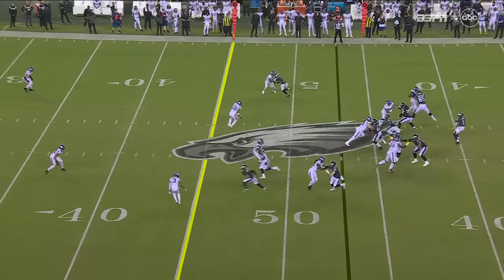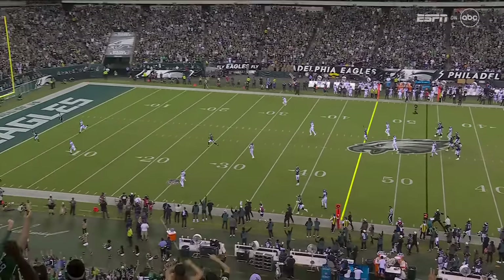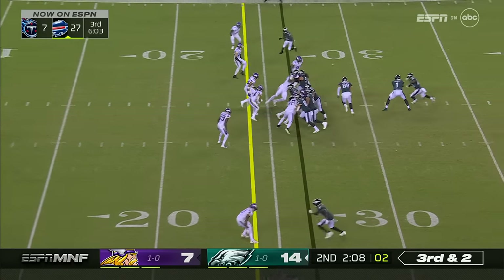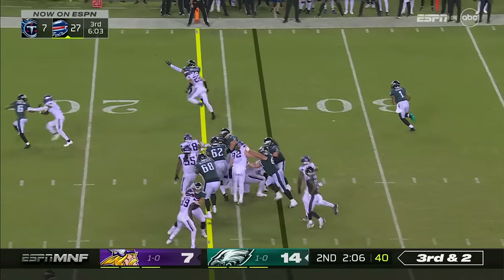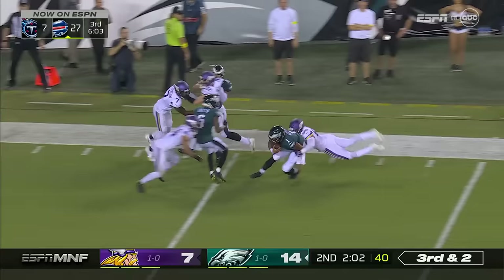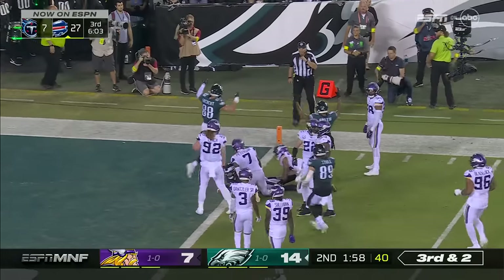A 79 combination is what they call it — you've got the tight end running to the out, and just eyes in the wrong place. Hurts keeps around the edge and bends it back down, fighting for the end zone.